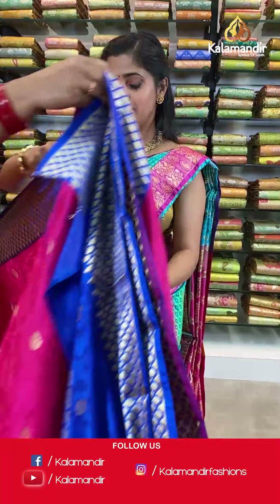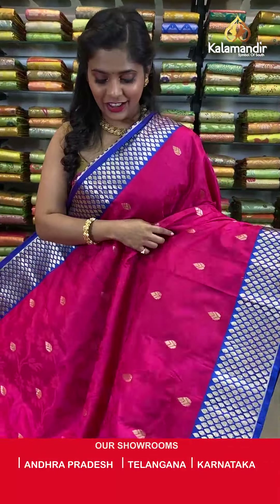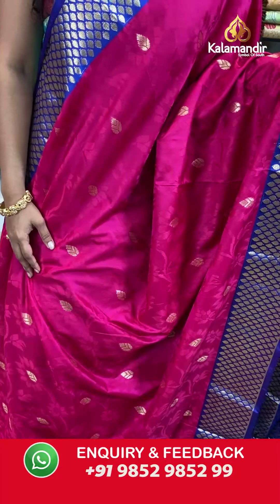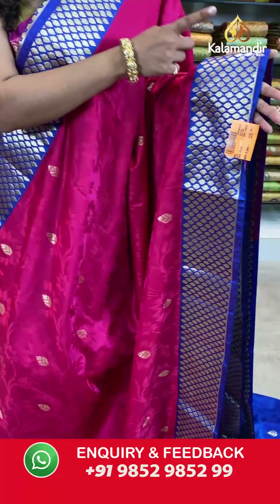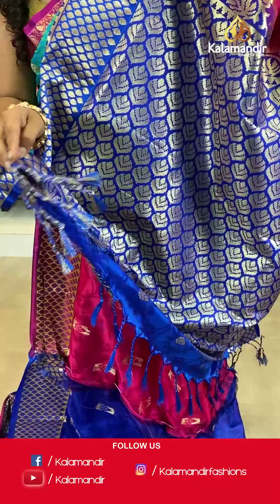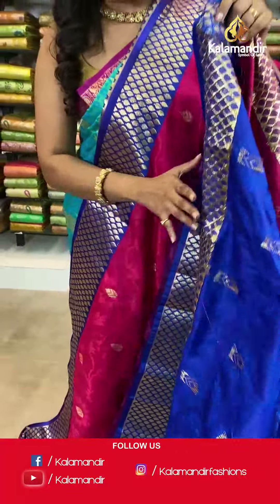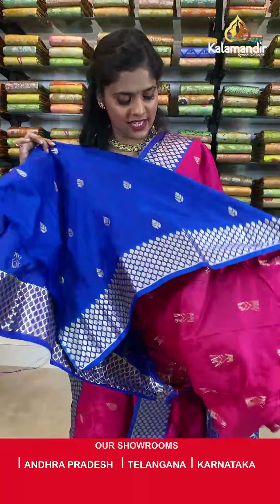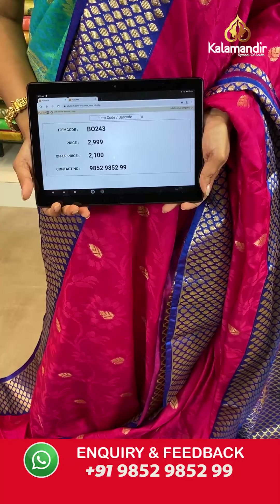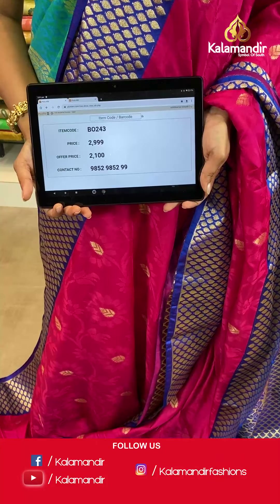A few more sarees — last few pieces left from this beautiful collection. Check out the pink saree in blue combination — a gorgeous saree with self-design, a contrasting border with gold zari work, a zari woven pallu with tassels at the bottom, and a blouse piece contrasting with the saree. Saree code BO243, actual price 2999, offer price 2100 rupees. Take a screenshot and send it to our WhatsApp 9852985299.